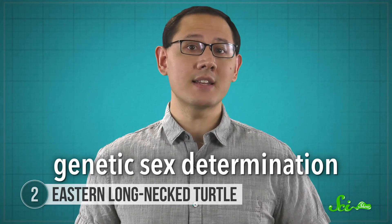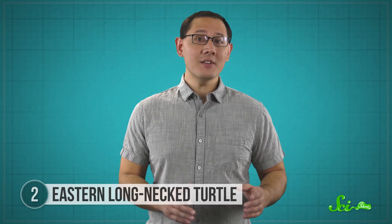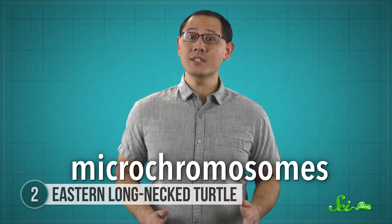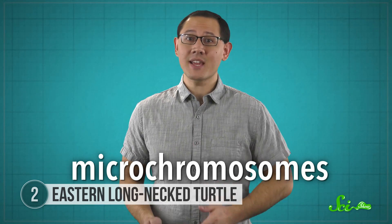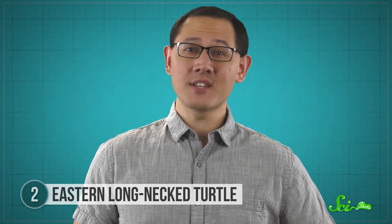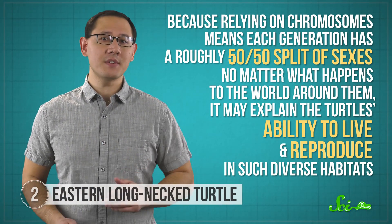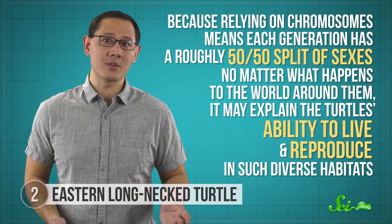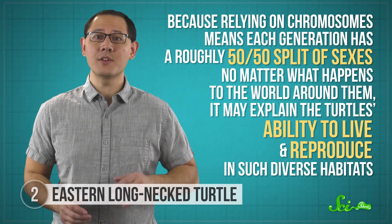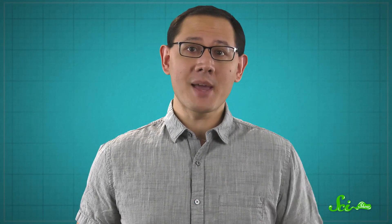Eastern long-necked turtles use genetic sex determination instead. They have an XX and XY system that's kind of like ours, except that their chromosomes are much smaller — so small, in fact, that they're called microchromosomes. They were only discovered recently, because they couldn't be detected using traditional chromosome-visualizing methods. Understanding why these turtles use chromosomes instead of temperature can teach biologists a lot about how different sex determination methods evolve. And because relying on chromosomes means each generation has a roughly 50-50 split of sexes no matter what happens to the world around them, it may explain the turtles' ability to live and reproduce in such diverse habitats. It could even mean they're better equipped than other turtles for future climatic changes, though only time will really tell.